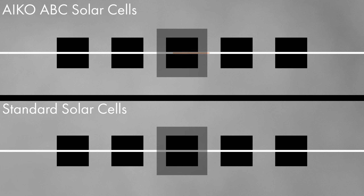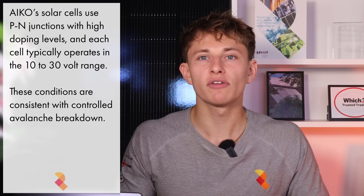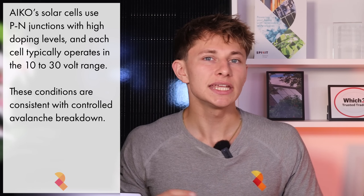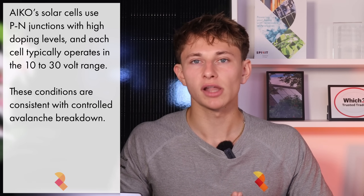Breakdown may sound like a bad thing, but in this case it's a controlled, reversible electrical behaviour that allows current to continue flowing through a shaded cell, even when that cell is no longer producing power. This prevents the current from being interrupted across the whole substring. Based on the structure and function of IKO's solar cells and the voltages typically involved with solar panels, it's most likely a controlled avalanche breakdown.